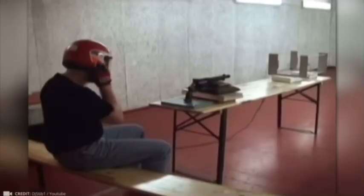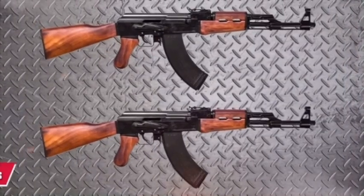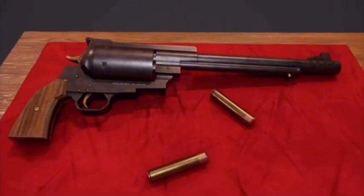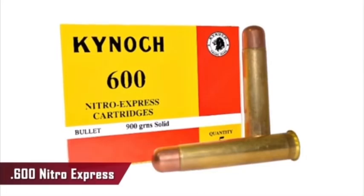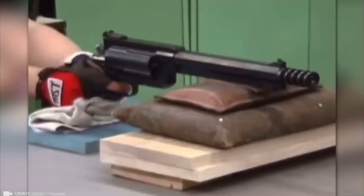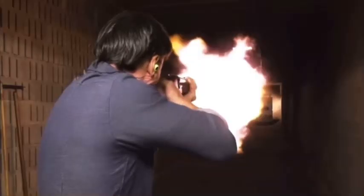Introducing the Pfeiffer Zeliska 600 Nitro Express Revolver, the largest and most powerful revolver in the world. Only two of these massive firearms exist. Weighing 6 kilograms — as heavy as two AK-47 rifles — it measures a whopping 55 centimeters in length. This monster was designed in 1995 by Austrian designer Adolf Zeliska and was built to fire the most powerful hunting round of its time, the 600 Nitro Express 15.2×76 millimeter cartridge. Originally, it was intended for hunting large African game like buffalo and elephants.